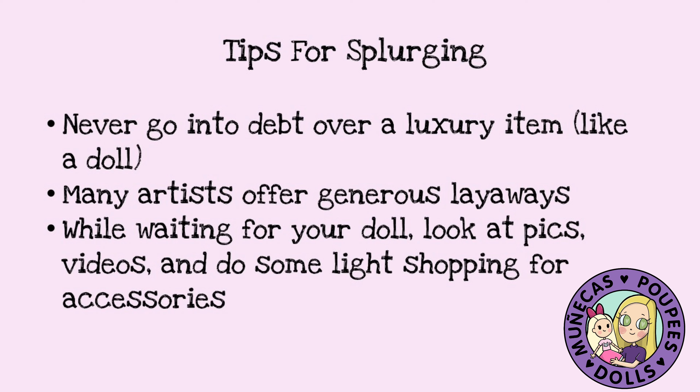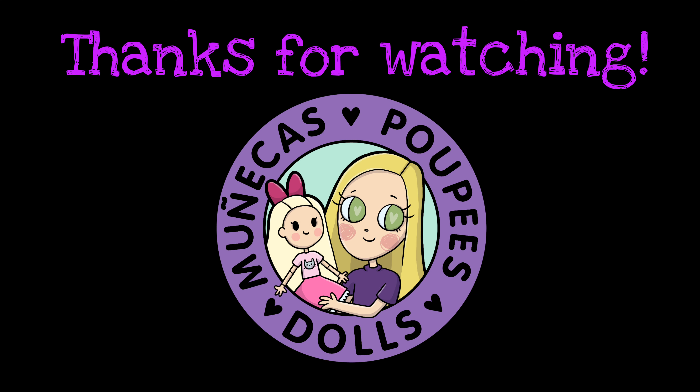While you're waiting for your doll — whether you're waiting to pay it off or waiting for it to be made during pre-order — I like to look at pics and find videos. I like to do some shopping for accessories and kind of plan my doll out. You get a richness from the experience of the splurge because you know you're buying this great doll and there's so much cool stuff you can do with it. I want to say thank you so much for watching. If you like this video, please give it a big thumbs up and please subscribe. Let me know in the comments below what your biggest splurge for a doll ever was, or what doll you have your eyes on that's going to be a splurge for you.